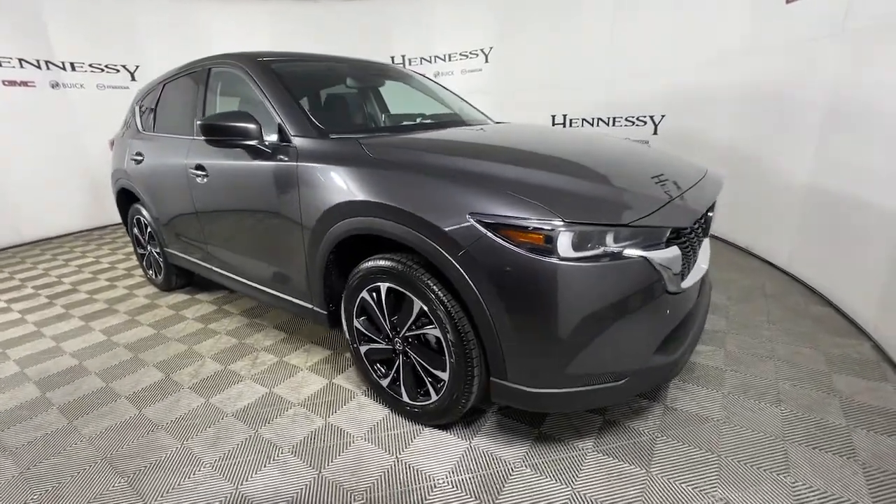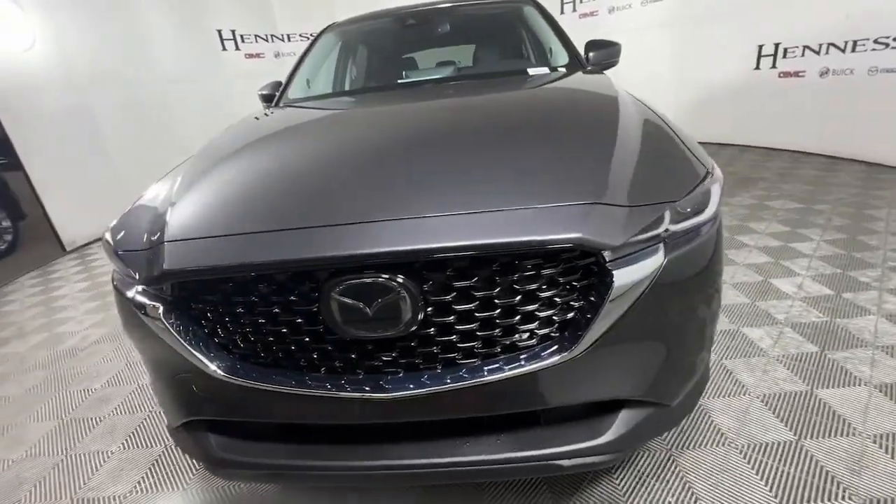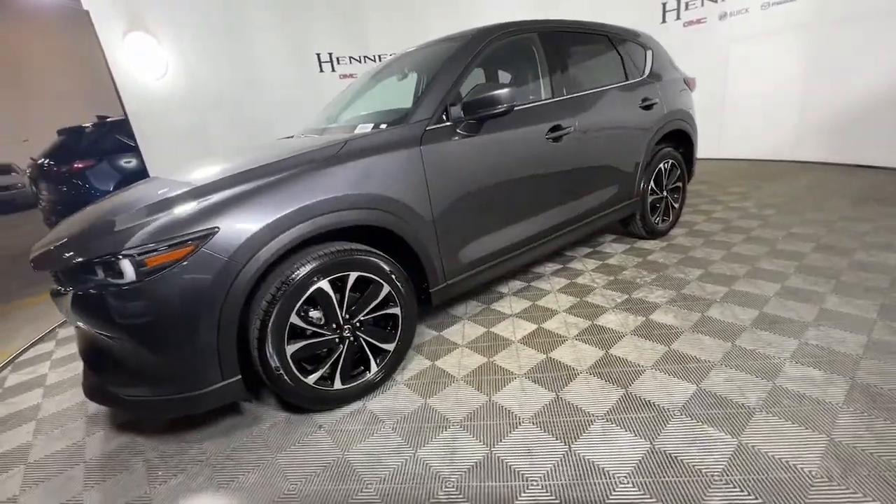Introducing the 2022 Mazda CX-5 — a stylish SUV that puts your comfort at center stage.